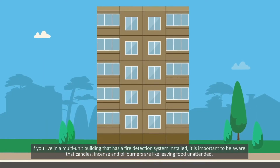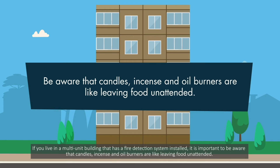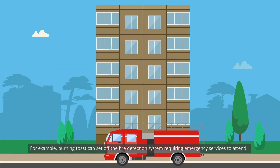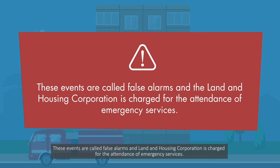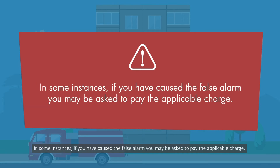If you live in a multi-unit building that has a fire detection system installed, it is important to be aware that candles, incense and oil burners are like leaving food unattended. For example, burning toast can set off the fire detection system requiring emergency services to attend. These events are called false alarms and Land and Housing Corporation is charged for the attendance of emergency services. In some instances, if you have caused the false alarm, you may be asked to pay the applicable charge.